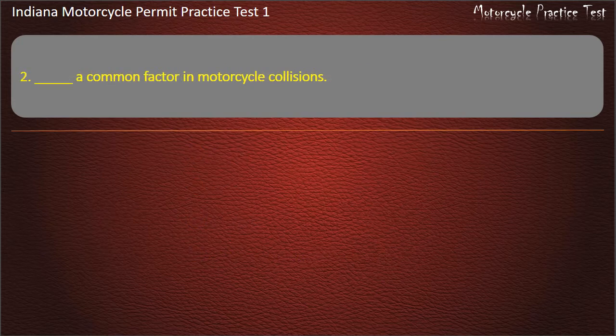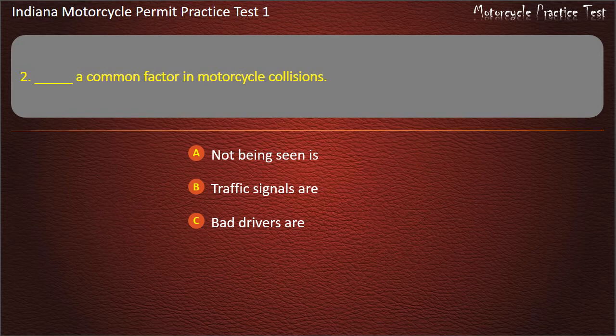Question 2: A common factor in motorcycle collisions is: Not being seen, Traffic signals, Bad drivers, or Seasonal changes. Answer: Not being seen.